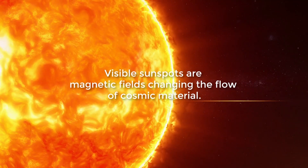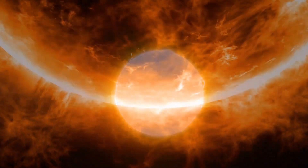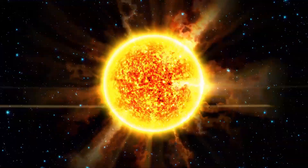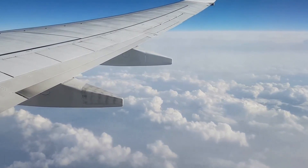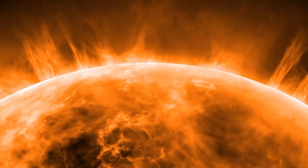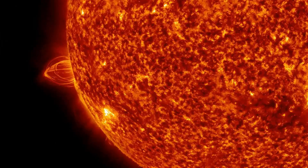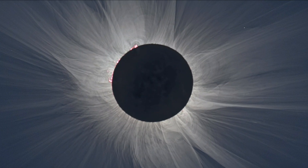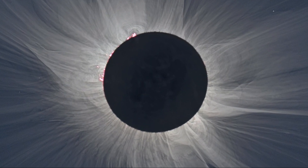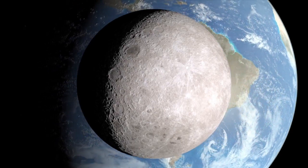Visible sunspots are magnetic fields changing the flow of cosmic material. Although the sun is 149,600,000 kilometers away from the earth, geomagnetic storms on the sun affect our magnetic field and can even affect airplane or satellite communication, or power grids. These geomagnetic storms, also called prominences, are mostly much larger than the earth. They consist of loops of hot gas from deeper sun layers — such as 20,000-degree Fahrenheit helium — caused by solar magnetic activity. During the eclipse, these events become visible in the form of sunspots.